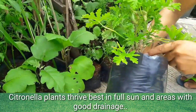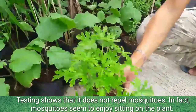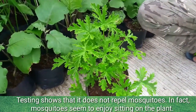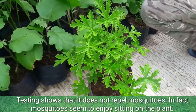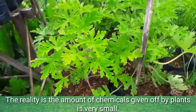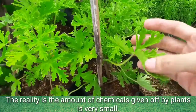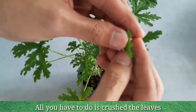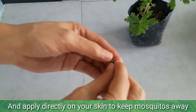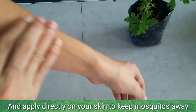Citronella plants grow best in full sun in areas with good drainage. Testing shows that it does not repel mosquitoes — in fact, mosquitoes seem to enjoy sitting on the plant. The reality is the amount of chemicals given off by plants is very small. All you have to do is crush the leaves and apply them directly on your skin to keep mosquitoes away.